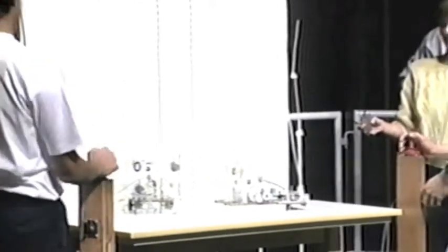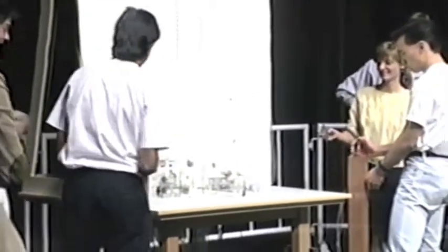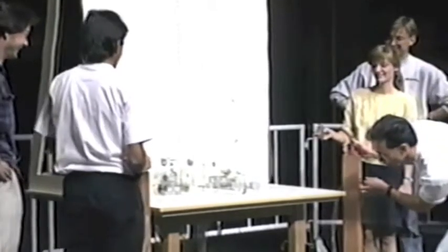Our first competitors are here. Dave Parks. Gentlemen, are you ready? Set. Go.